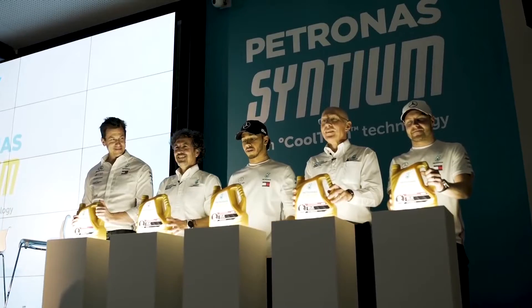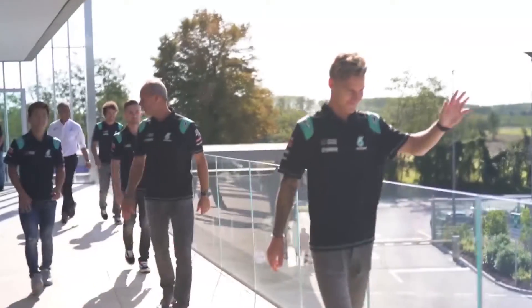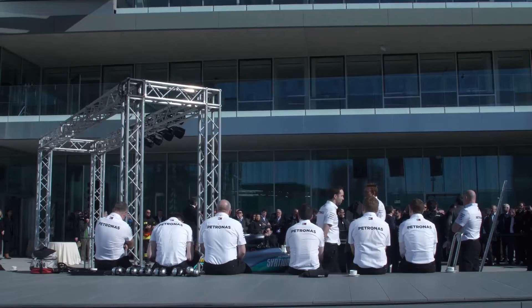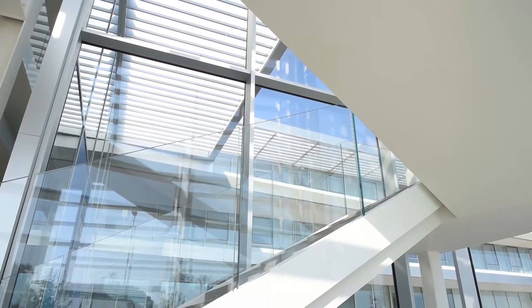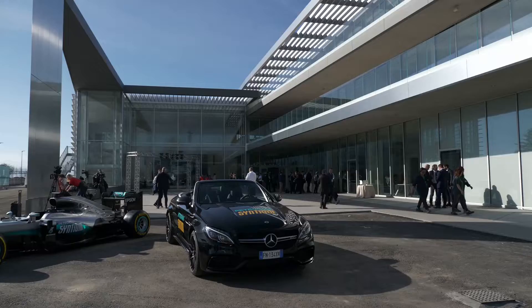We want to match our ambition with a place that represents us fully in terms of our advanced technology, but also in terms of a place that reflects our culture and how we want to operate. One of Petroness's core values is that of transparency, and we've expressed that through the use of glass. Glass is a really good way of inviting people into the building and showcasing Petroness's assets.